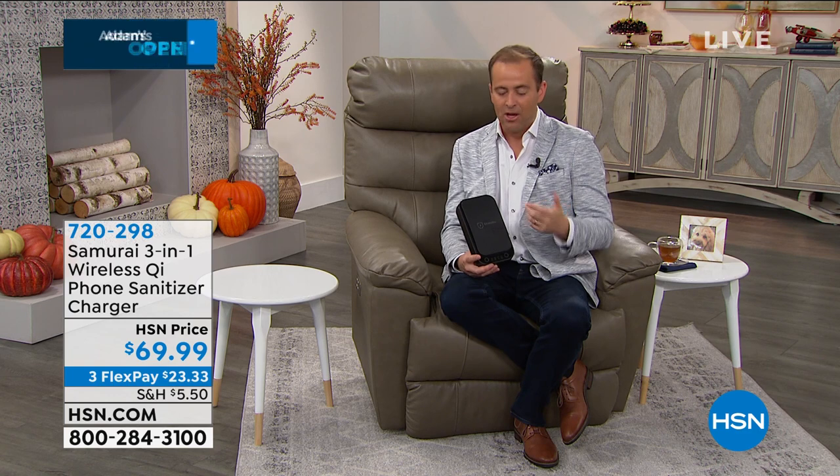World-class professional technology that gives you 360-degree sanitizing. We have black or white available — white is nearly gone. It comes beautifully packaged as well. It's $69.99, three flexible payments.